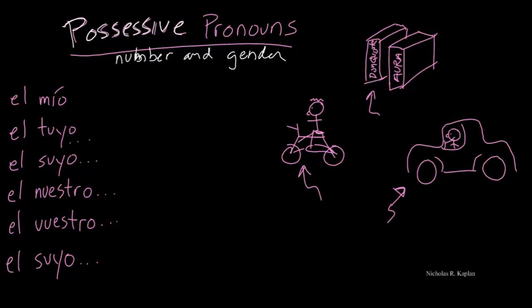Well, what are the possessive pronouns? The first one is el mío. I'm going to write out all the forms of this first one, but not for the rest of them, because you can see how they follow the pattern. So here we have mine, mine, mine, mine.